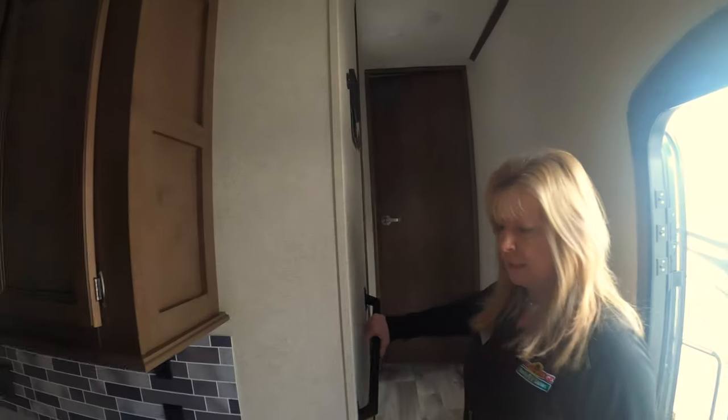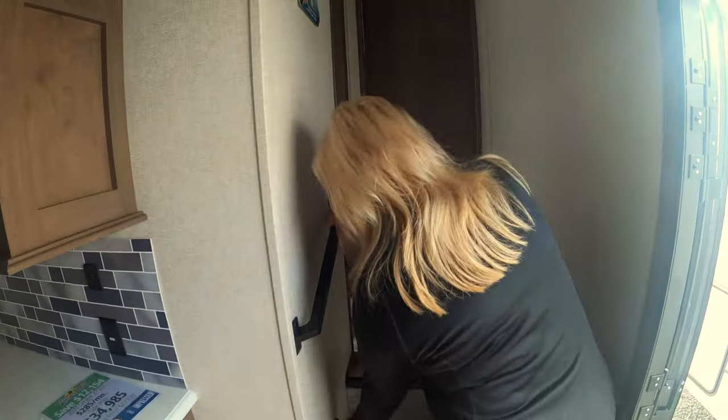One nice thing they do is they have a handle right here for when you're walking up, and there's a little sensor light down here so you can see where you're stepping.